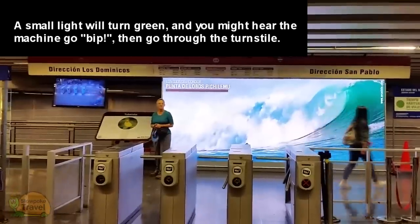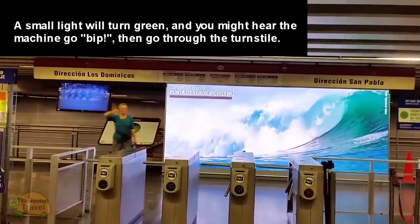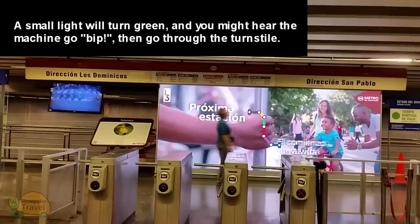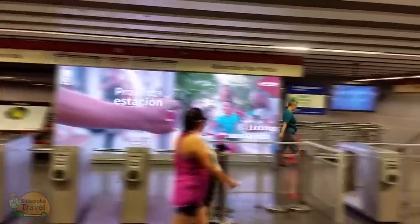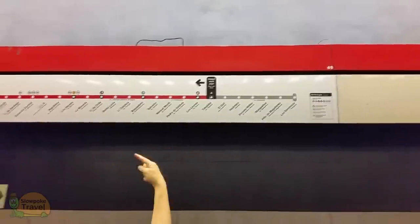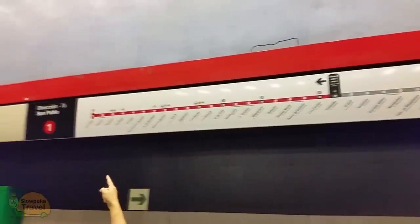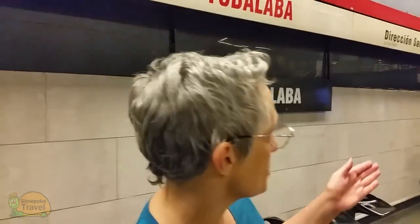At this point, you have multiple ways you can go, and knowing which direction you want is helpful. The nice thing is, you still have a couple more checks to make sure you're headed the right way, even when you take the steps down to your train. Signs show you the direction the train will be going and the order of the stops. And if you realize you've made a mistake, you can get to the other side.